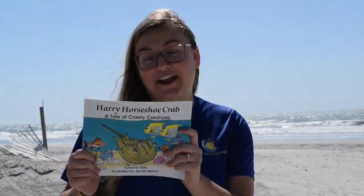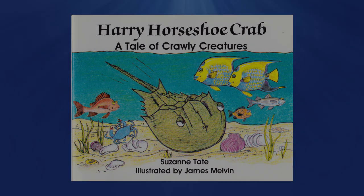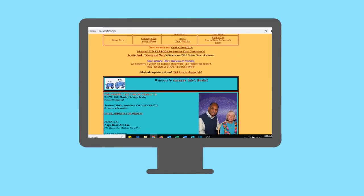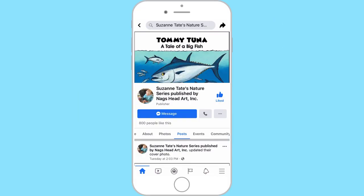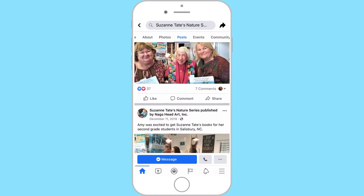And that is the story of Harry Horseshoe Crab by Suzanne Tate. We hope you enjoyed this presentation of Harry Horseshoe Crab, a tale of crawly creatures. The reading of this book and use of its illustrations was made possible through a special arrangement with publisher Nags Head Art Inc. You can find many of author Suzanne Tate's works in the Myrtle Beach Travel Park general store. For more information about the author, illustrator, and publisher, check out the website SuzanneTate.com. You can also like their Facebook page, Suzanne Tate's Nature Series, published by Nags Head Art Inc.